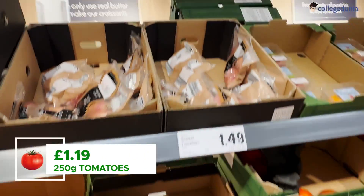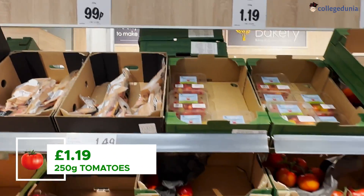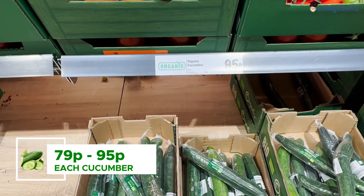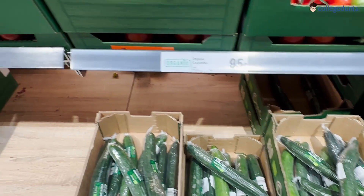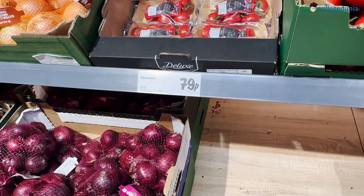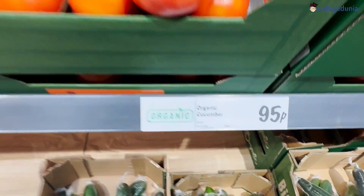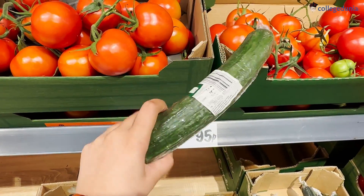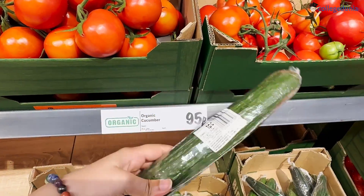You can see the prices of tomatoes, cucumber at 95p, and peppers — same concept applies. If you buy in smaller quantities it will be a little more expensive, but also keep in mind the food waste you'll be creating if you buy extra quantity you can't use.